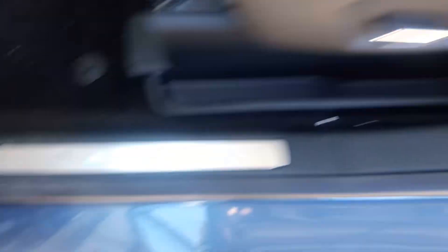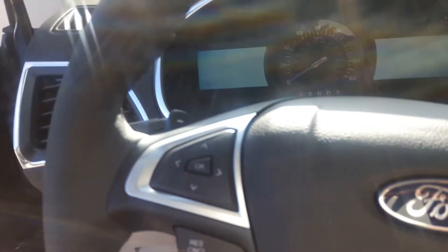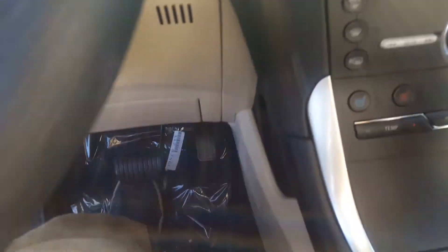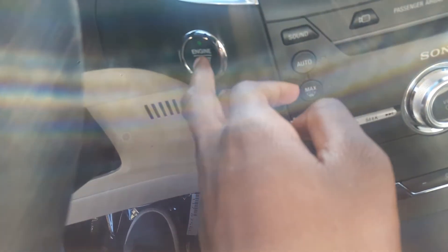It has power lumbar. It also has push-button start — just put your foot on the brake and hit this button to fire it up.